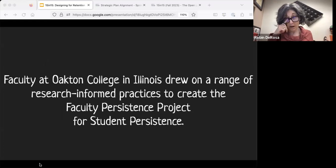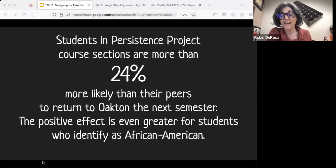I was reading a book for fun called Relationship Rich Education, a really great higher ed book. It mentioned this Oakton College initiative in Illinois, where they did a bunch of research on retention and persistence. They created — unfortunately it's called the Faculty Persistence Project for Student Persistence, which sounds a little like a joke in terms of its name. But they did an amazing thing: the classes participating in the initiative showed those sections had more than 24% more likelihood of students in those classes returning to that college the next semester. That is a huge positive effect, and it was even more for some historically marginalized students like African American students at their college.